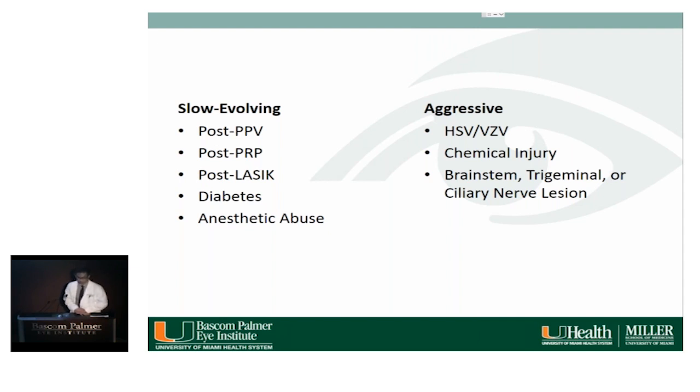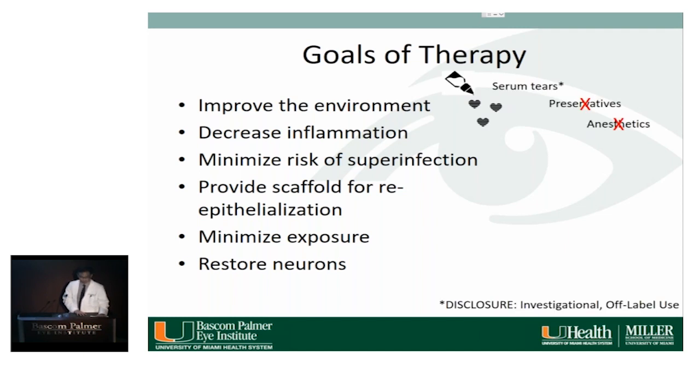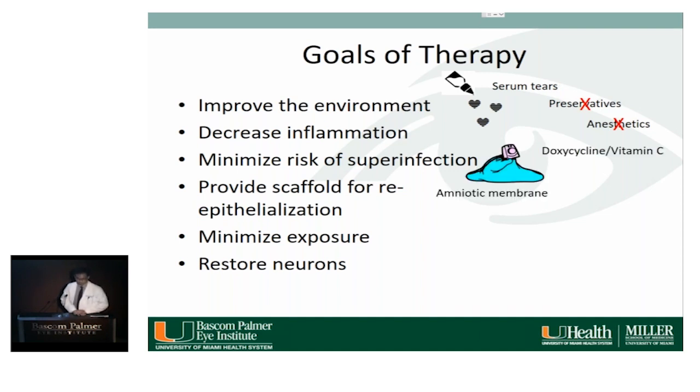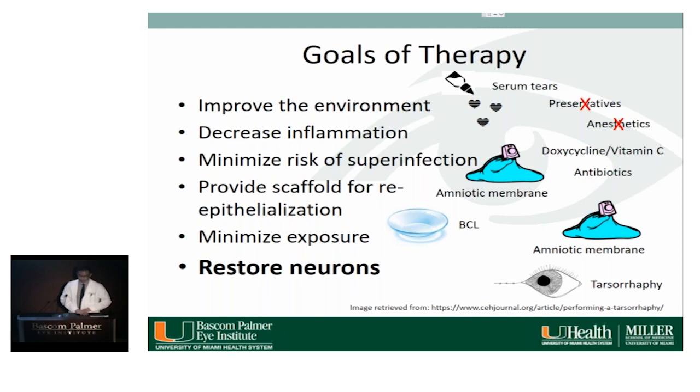Goals of therapy include improving the corneal environment, decreasing inflammation, minimizing the risk of superinfection, providing a scaffold for re-epithelialization, minimizing exposure, and restoring the neurons. We can use serum tears, avoid preservatives and anesthetics, place an amniotic membrane, give doxycycline to decrease inflammation, give antibiotics like polytrim to minimize superinfection risk, use a bandage contact lens and amniotic membrane as scaffold, perform temporary tarsorrhaphy to minimize exposure, and restore neurons through newer avenues.